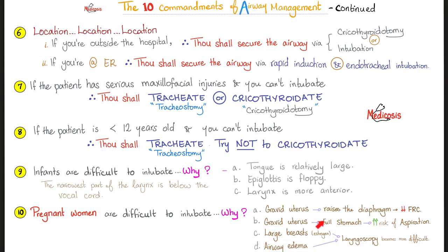Large breasts, because of estrogen, make laryngoscopy more difficult. Also, there could be some airway edema. If you want to add commandment number eleven: obesity is a risk factor. Obesity makes it difficult to intubate. So if the patient is morbidly obese, think of plan B before thinking of plan A.